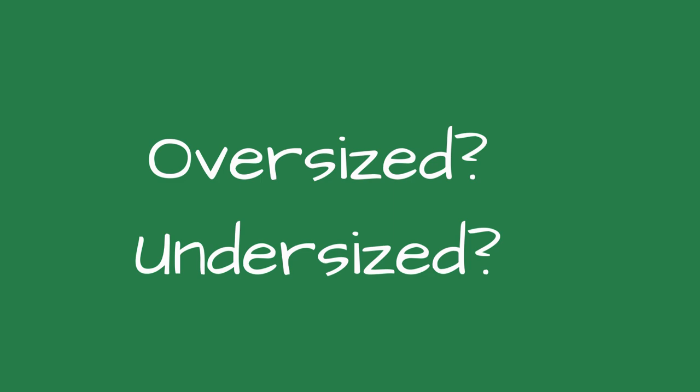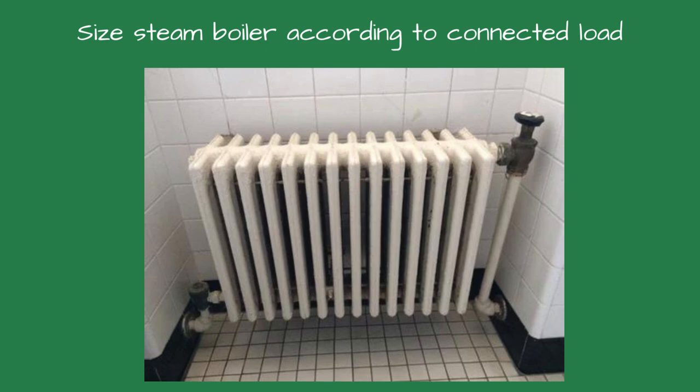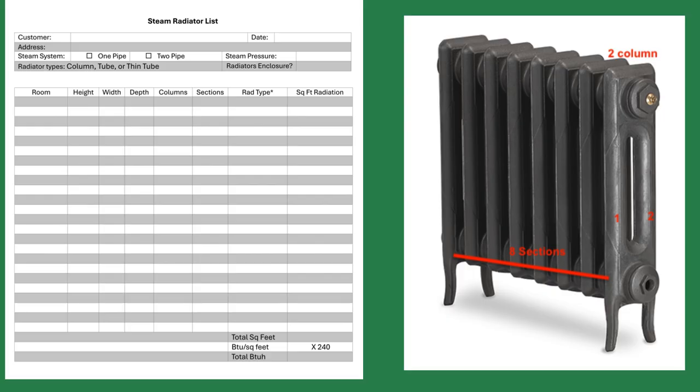First up: incorrect sizing. One of the most common and costly mistakes is installing a boiler that's either too large or too small for the heating load. An oversized boiler short cycles, wastes energy, increases wear and tear, and shortens the boiler's life. An undersized boiler struggles to meet demand, running continuously and inefficiently. Unlike a hydronic system, which is sized for the building's heat loss, a steam boiler is sized according to the connected load.